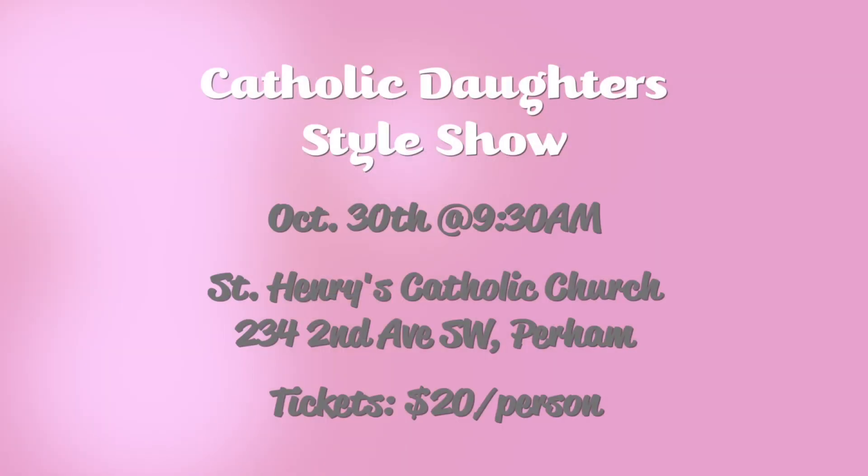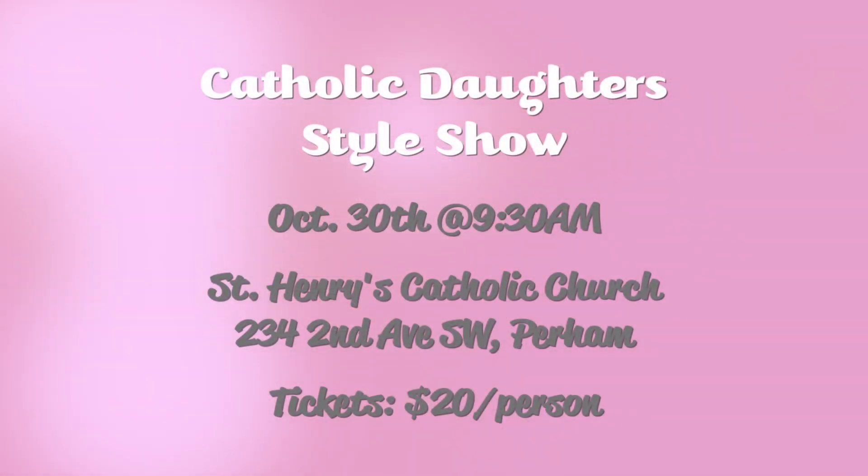I'd also like to invite you to the Catholic Daughter Style Show, which Nadine's will be a part of on Saturday, October 30th at St. Henry's Catholic Church here in Perm. It starts at 9:30 in the morning — twenty dollar tickets get you a breakfast, a style show, and a lot of fun. You can buy tickets at Nadine's, and there'll be several stores in the Perm area that will be in the style show. Should be a great morning — invite your friends and family and come join us. That's Saturday, October 30th at 9:30 a.m.